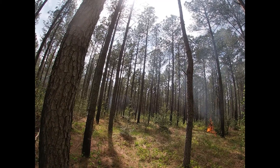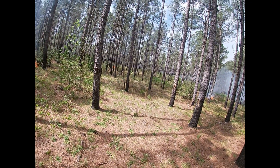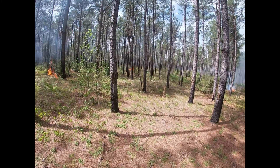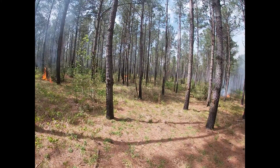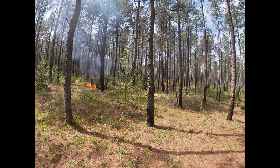And there it goes making another pass. Those are probably 100 by 100 spacing, maybe a little more.